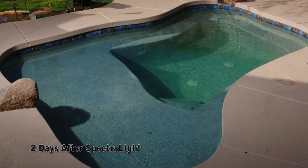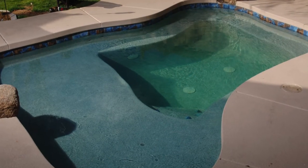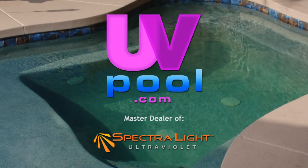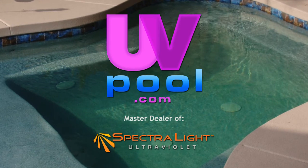So if what you're looking for is the safest, clearest, and most easily managed pool you have ever had, then choose uvpool.com. The best water quality starts with uvpool.com.